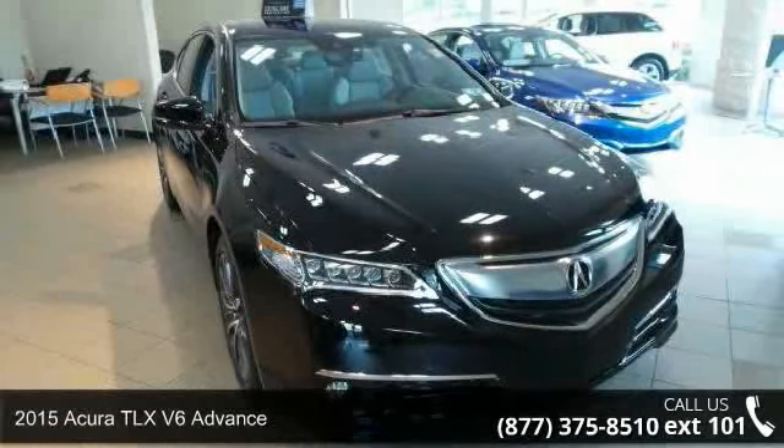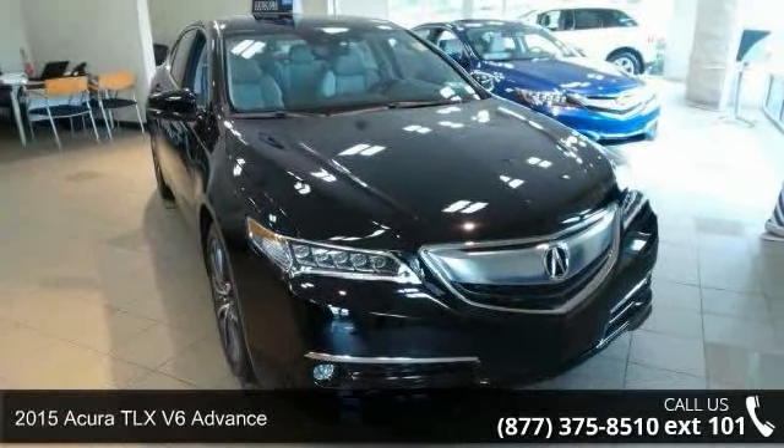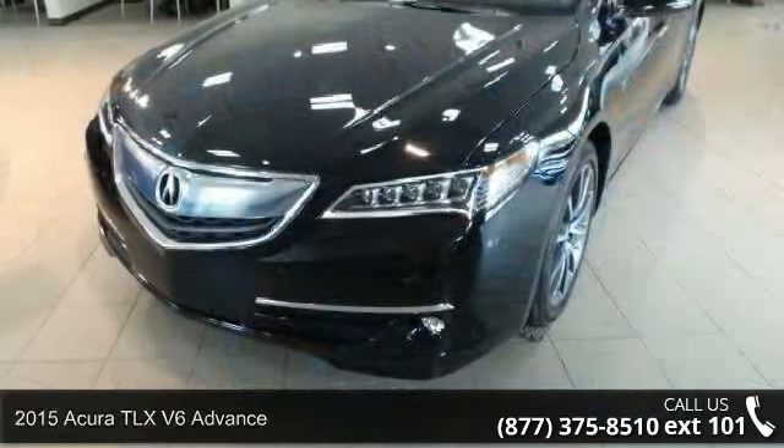Imagine yourself in this 2015 Acura TLX. Don't miss this great deal on a luxury vehicle.